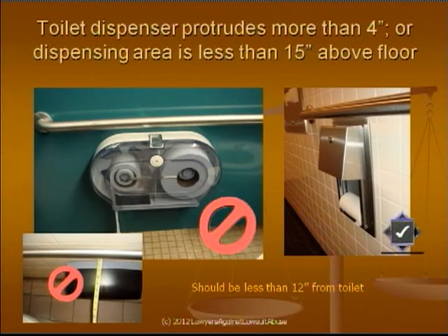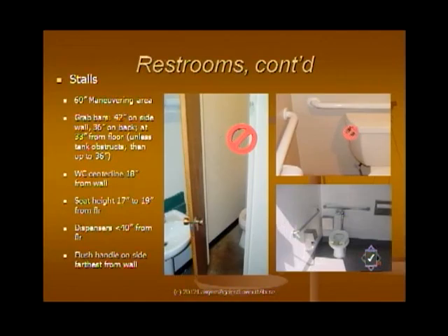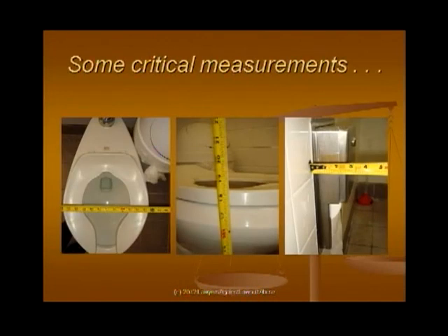Toilet paper dispensers should protrude less than four inches from the wall and should be at least 15 inches above the floor, because someone in a wheelchair may not be able to reach lower. The flush handle should always be on the side opposite the wall — sometimes you can fix that by switching tanks. If the toilet is too low, the centerline needs to be 18 inches from the wall and the seat height needs to be 17 to 19 inches. If it's too low you can add aftermarket products. If your toilet is off center line, there are flanges that will shift it by up to an inch and a half or more, and your plumber can put those in.